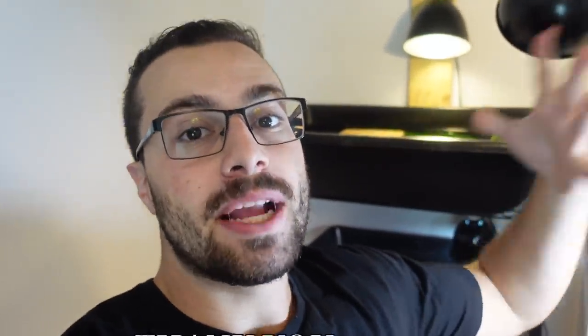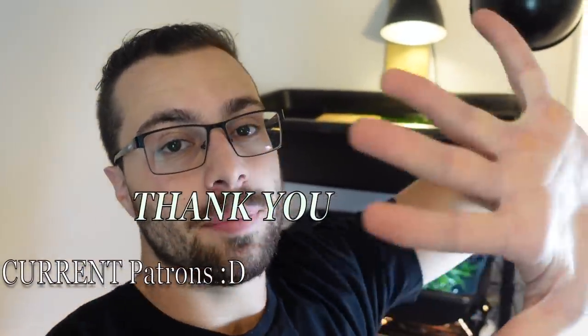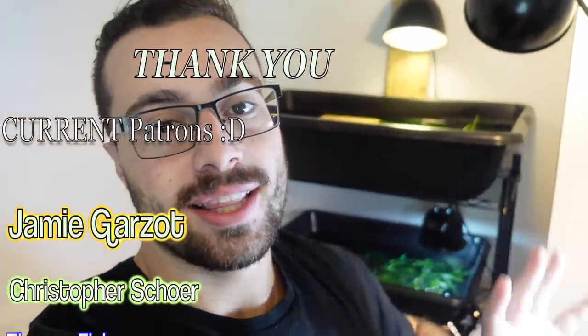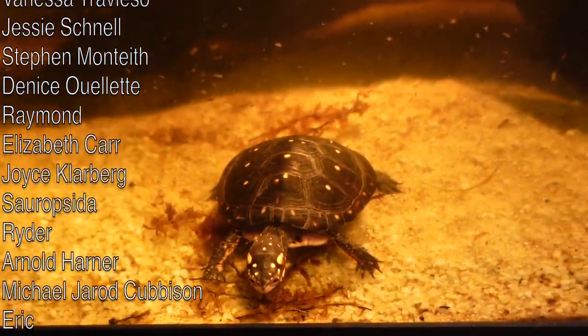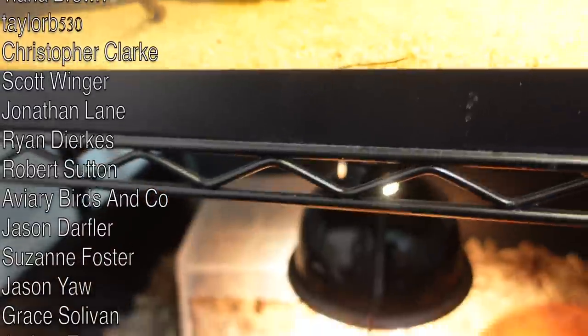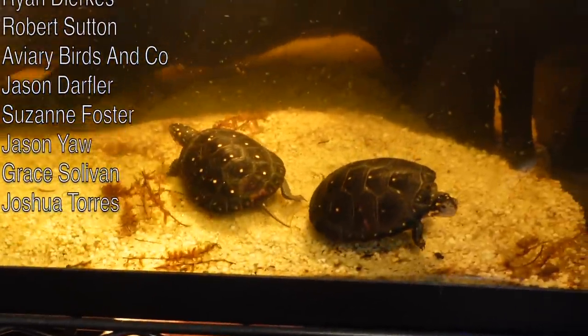I haven't been keeping you guys up to date on this just because I didn't know how the outcome would turn. But I have been keeping people on my Patreon updated, so if you want to be updated on all things going on behind the scenes — live streams, early access stuff — hit the link and head over to my Patreon. Over there you'll keep up to date on some of the turtles I don't show too often, like my little spotted turtles or little Mabel the Redfoot tortoise.